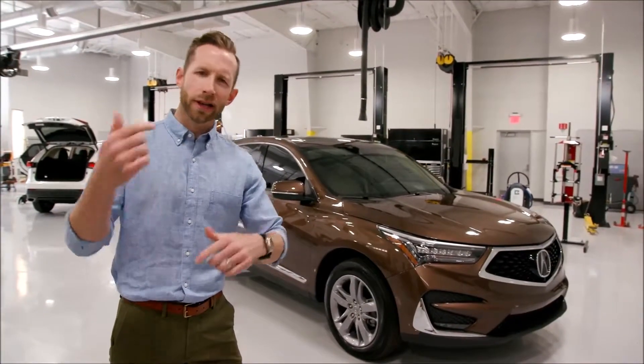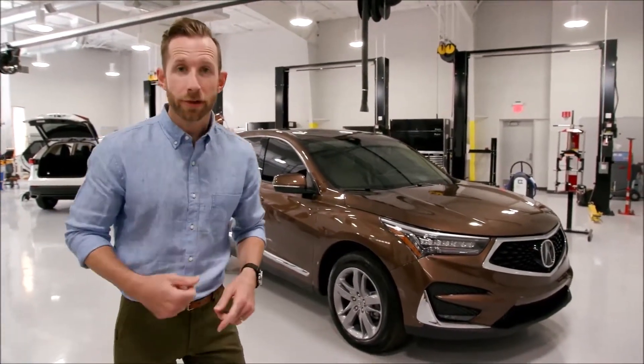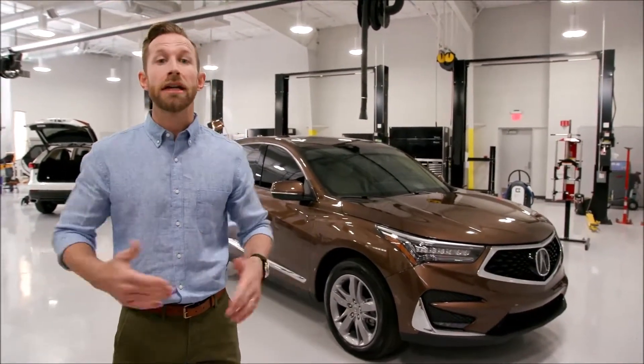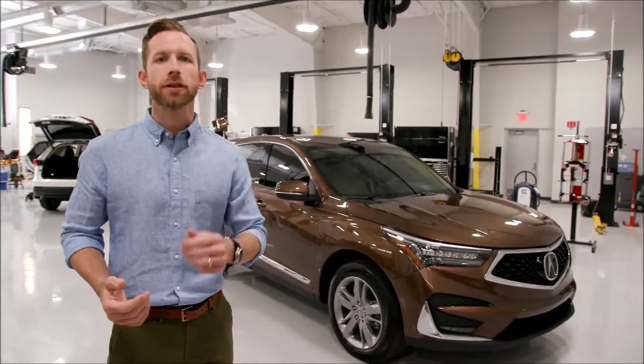Hey guys, is it a little deja vu? You're like, haven't I seen you with this car? Yes, you have, because we've already talked about a whole bunch of things that I really like about this car. But guess what? There's even more. So come on, let's learn.